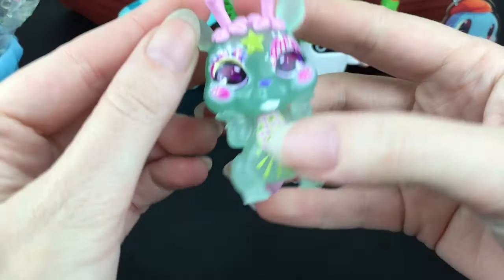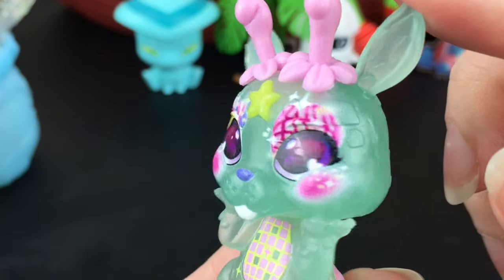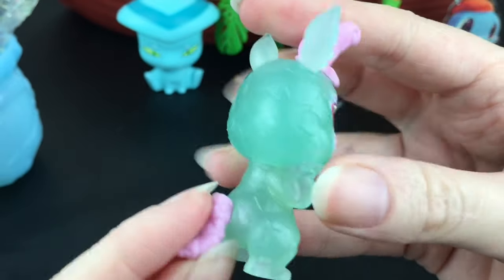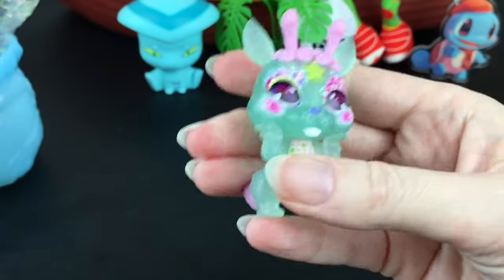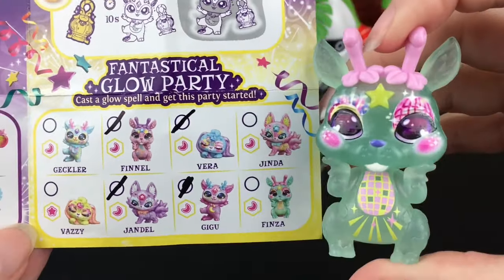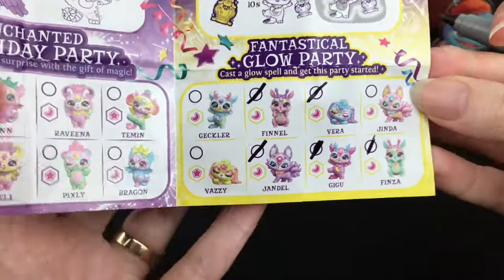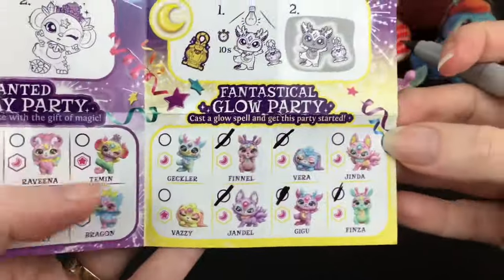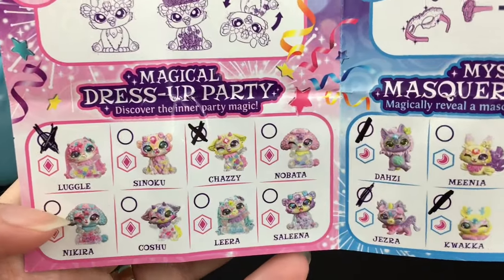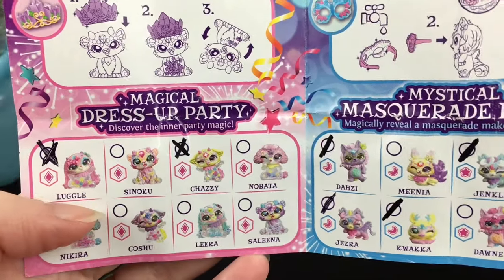They have your little lantern as well. And our little character — wow, they have little antennae! I like the design on their tummy and the eyes with the stars. They do have a poseable tail — he looks like a little beaver-bug hybrid. So we have this little cutie whose name is Finza from the Fantastical Glow Party, and he is a common. Let's check him off — that means three more to go in the Fantastical Glow Party. It's definitely the category I have the most of. The least is probably the Magical Dress-Up Party — those are so cool because they have the shaker component, but all of them are rare, so we'll have to try harder.